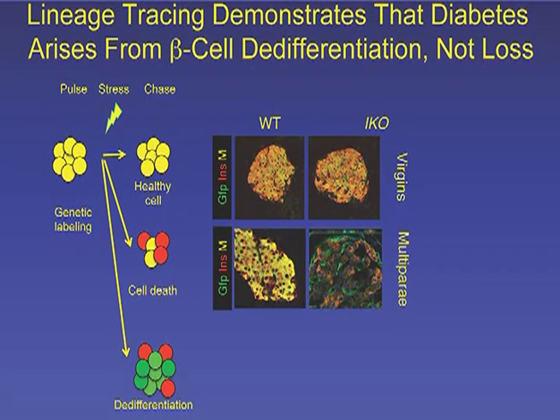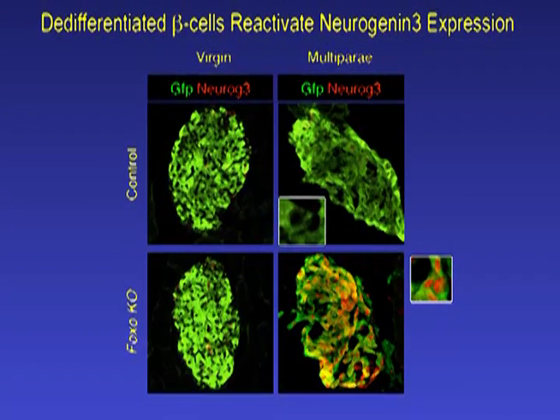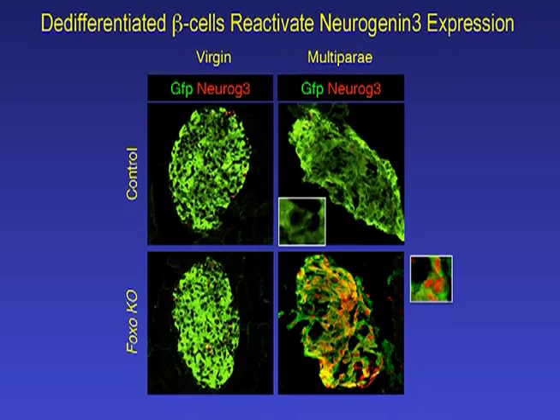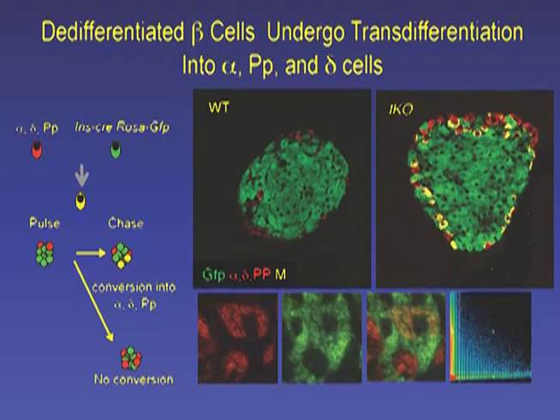My associate Chutima Talachai, who spearheaded the studies, asked what happens to the beta cells of these diabetic mice using a lineage tracing approach, and she made some truly surprising discoveries. The first was that beta cells don't die in these animals, but revert back to a progenitor-like stage characterized by the expression of Neurogenin-3, an important marker of endocrine cell differentiation that, at least in mice, was only thought to be expressed prior to birth. The second surprise was that these de-differentiated former beta cells partly turned into glucagon-producing alpha cells, providing a potential explanation for the rise in glucagon levels seen in patients with diabetes.